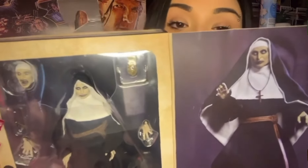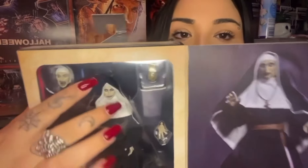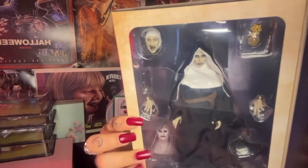Next is another Neca figure — you may have seen her in my birthday haul video. I wanted her for so long and she was £50, but I finally got her. She's a little grabby and needs a dust. I kind of want to get her out of the box but I'm not sure. What I love about Neca is the interchangeable hands and head. She also comes with her necklace and a painting of Valak inside. They're quite pricey but honestly really worth it.